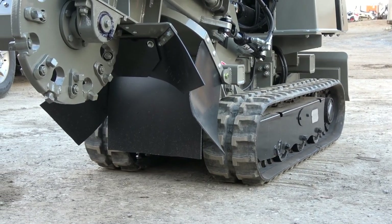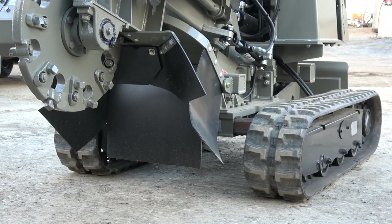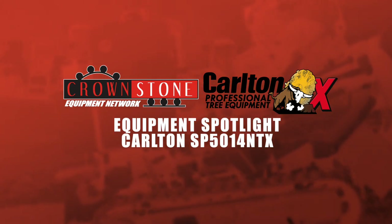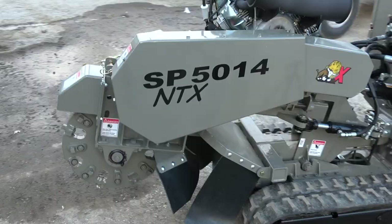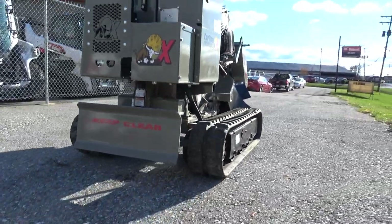As a long-term player in the tree industry, Carlton is well known for their quality stump grinders. In a constantly changing world, Carlton's innovations took to new heights — or shall I say, widths. I'm Abraham with Crownstone Equipment, and it's my pleasure to introduce Carlton's new SP5014 TNX Stump Grinder.